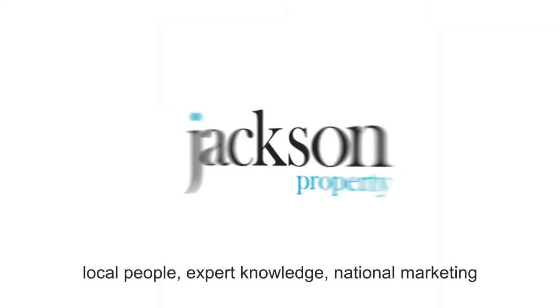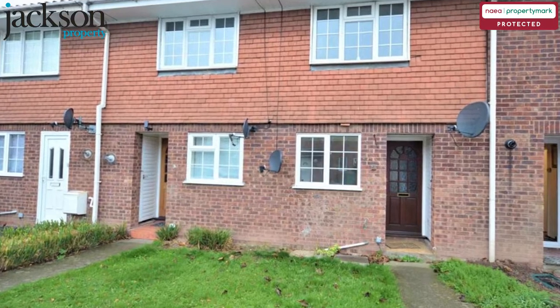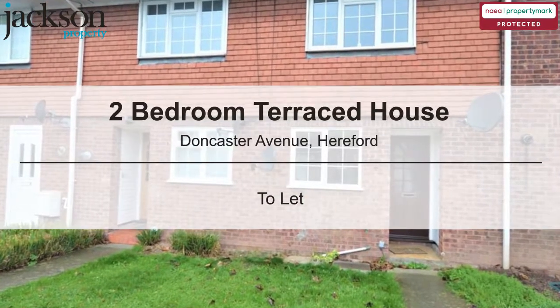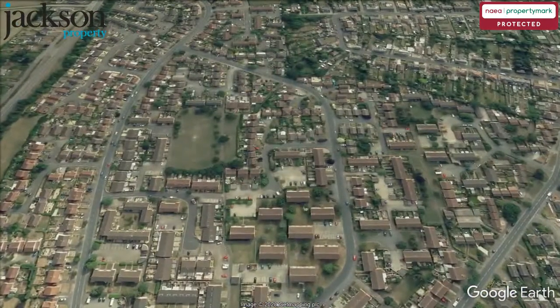Welcome to Jackson Property. Local People, Expert Knowledge, National Marketing. We are pleased to present this two-bedroom terraced house on Doncaster Avenue, Hereford.